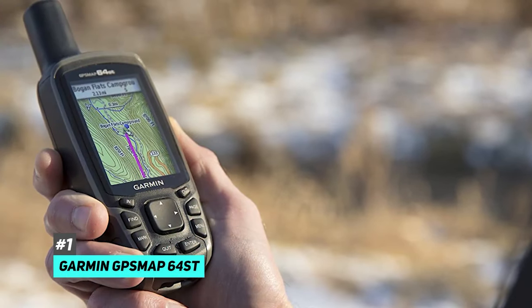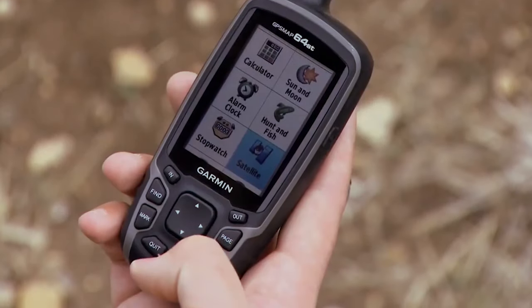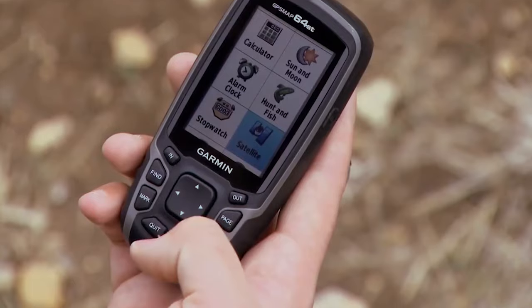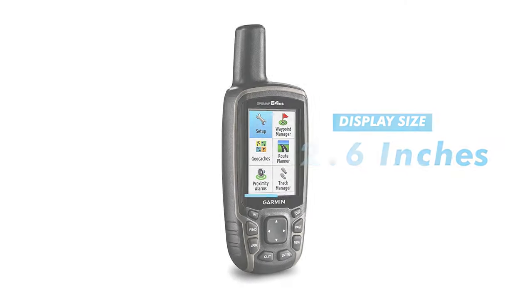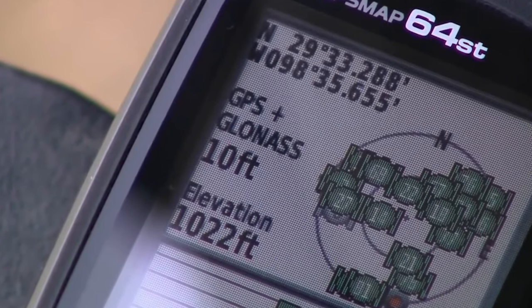Kicking things off, we have the best overall, and that's going to be the Garmin GPS Map 64ST. The Garmin 64ST is a great all-around handheld GPS that has tons of features packed in. With this one, you'll get a 2.6-inch color screen. The Helix antenna features both GPS and GLONASS technology, which gives it an additional signal boost in difficult environments.